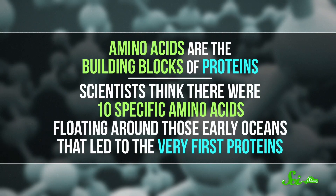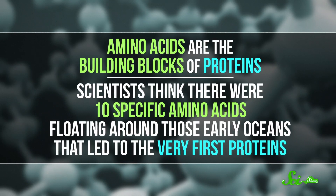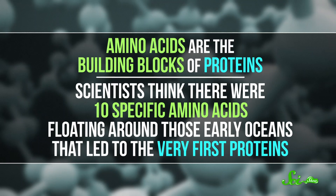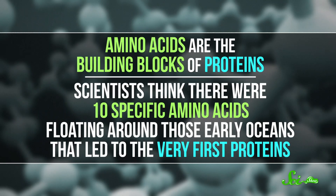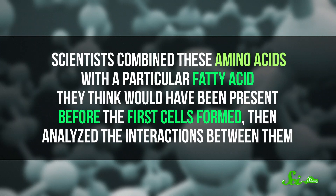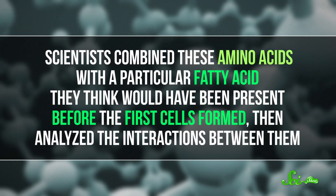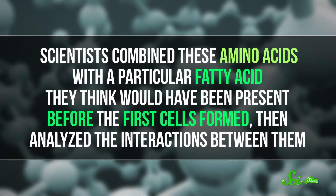So the team turned to another class of molecules — amino acids. Amino acids are the building blocks of proteins, and scientists think there were ten specific amino acids floating around those early oceans that led to the very first proteins. The scientists combined these amino acids with a particular fatty acid they think would have been present before the first cells formed, then analyzed the interactions between them.